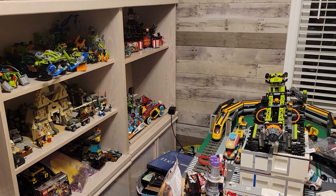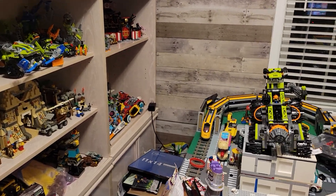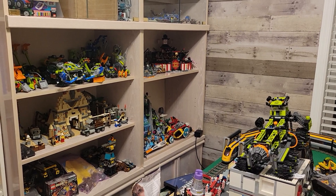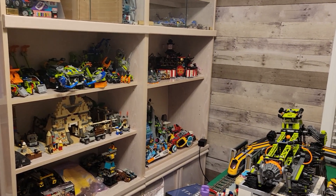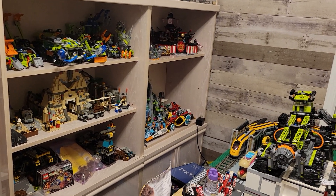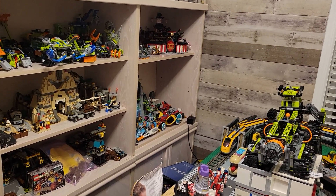Hello everybody, this is Maniac4Brix with a little behind-the-scenes of things going on. While I've been doing a lot of cleanup around the LEGO room, I've also been actually doing a lot of building, taking hours upon hours over the past couple of days rebuilding old LEGO themes and trying to find good places to display them around the room.